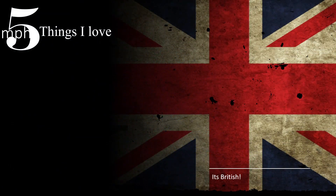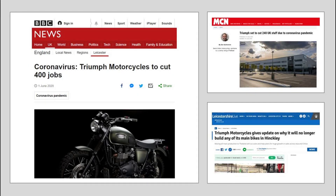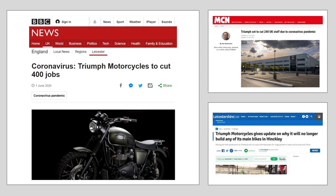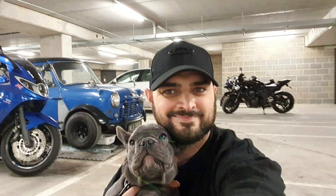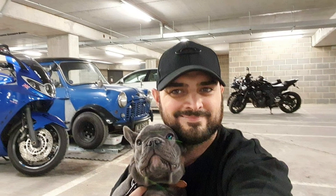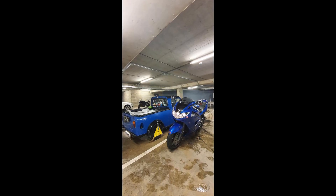In at number two, I love the fact that it's a Triumph and it's a British manufacturer. Unfortunately this comes only a few days after Triumph announced that due to the virus they're making 400 job cuts globally. But I love the fact that it matches the Mini — both of them are blue, both have black decals, both are British manufactured. The bike and the Mini just match each other.